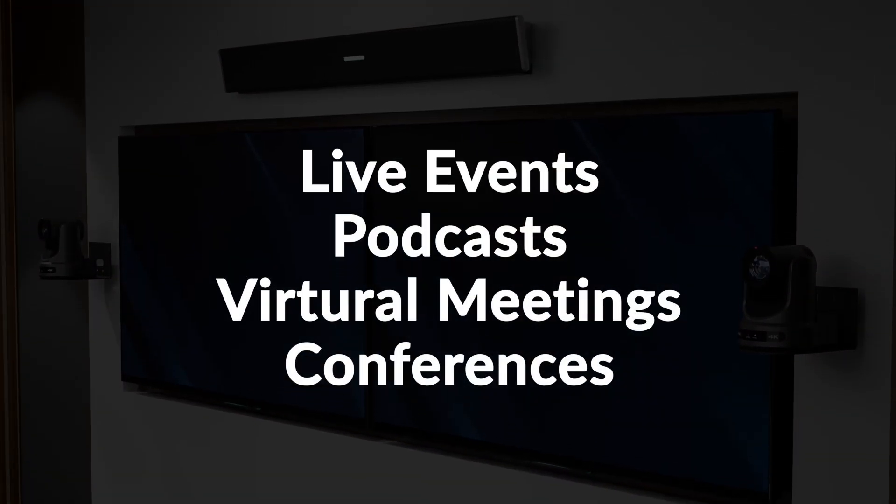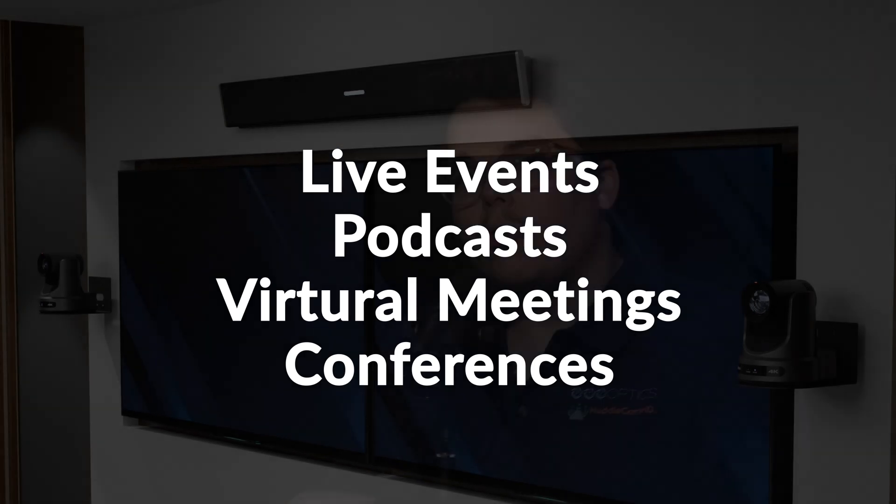Imagine being able to switch freely without the hassle of a camera operator during your live event or production. This sort of hands-free solution can be essential for live events, podcasts, or even virtual meetings or conferences.